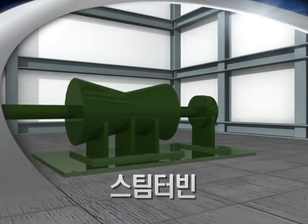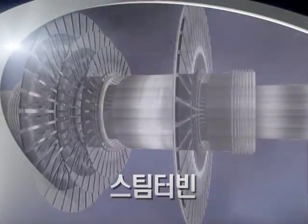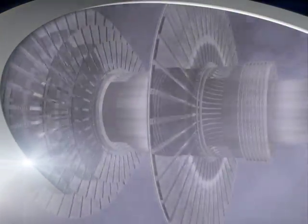The final steam is used to operate the turbine and generator to produce electricity, or is used as process steam for industry.